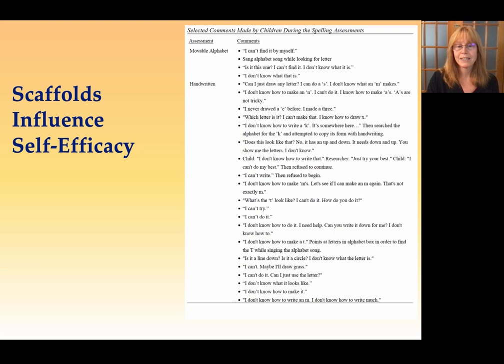Next, scaffolds influenced self-efficacy. Self-efficacy is the belief that you are capable of doing the thing you're being asked to do. I did not think that self-efficacy was a question of this study. And it wasn't until I was doing the research and the children started saying really surprising things that it occurred to me that this might be involved.